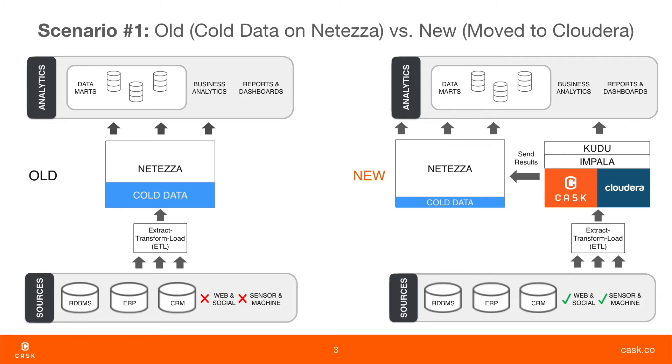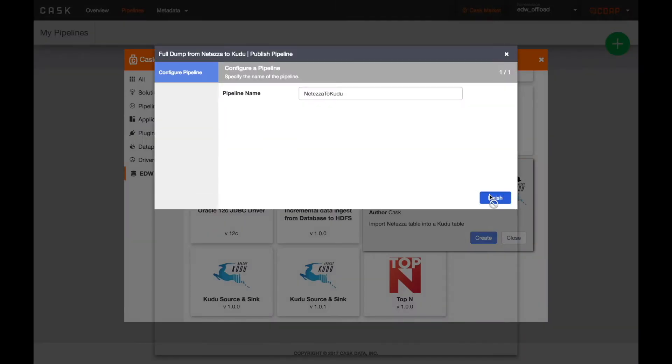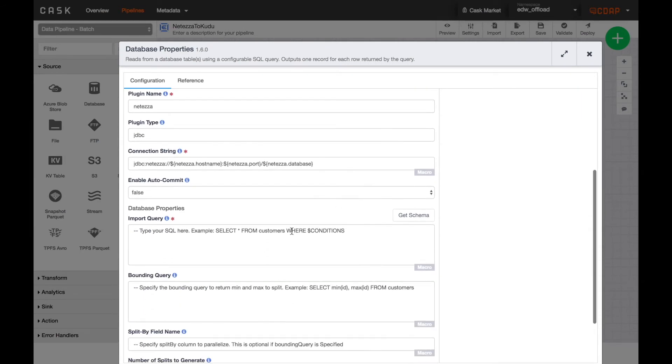In the first scenario, we're going to offload voluminous data from your warehouse and make it available to your analysts and data scientists. After you've identified the data you'd like to offload, you can leverage this pre-built pipeline for loading the data from Netezza to Kudu. CDAP provides plugins and a drag-and-drop UI that make it simple to connect directly to your Netezza tables and load that data into Kudu.